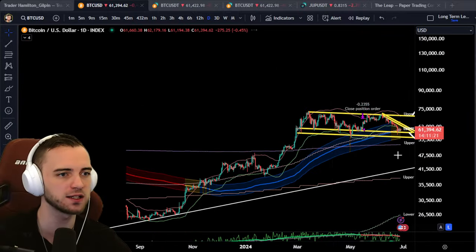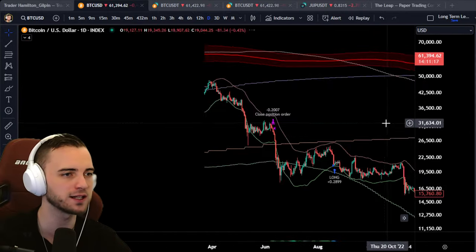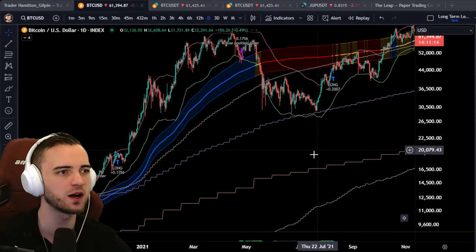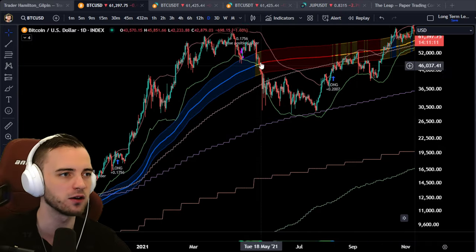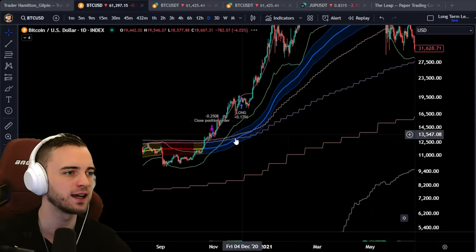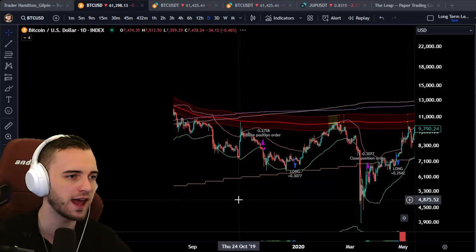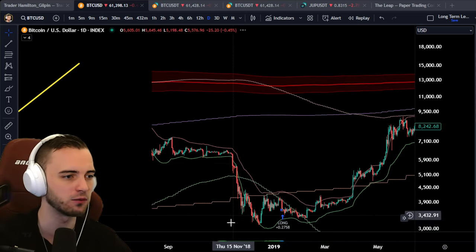Long-term, we are still inside the bull market barrier. We would need a pump essentially today or early next week to kind of reverse this. Otherwise, I am more on the side of us coming down and testing some lower areas like 50K, somewhere around there, if we can't recover quickly.